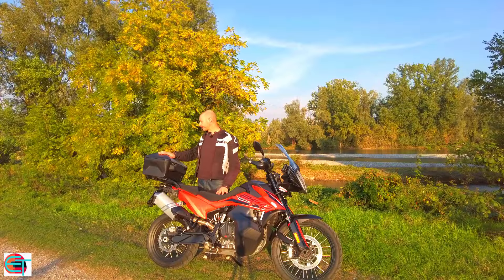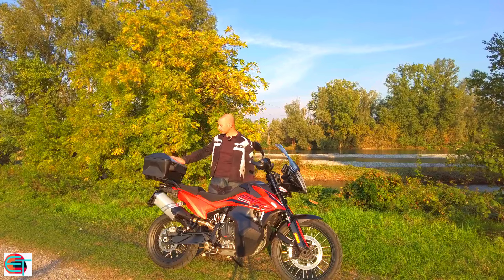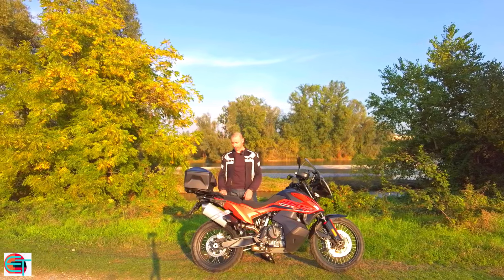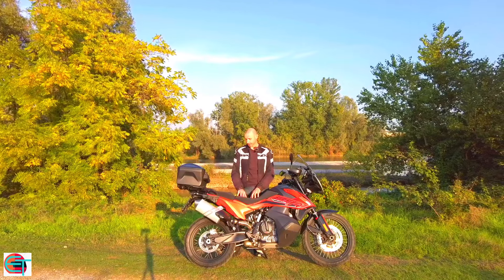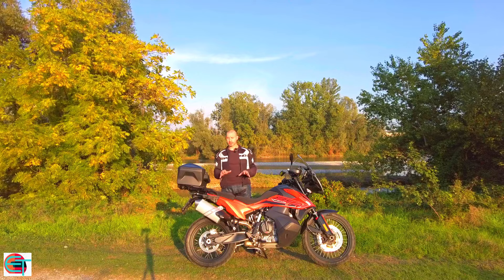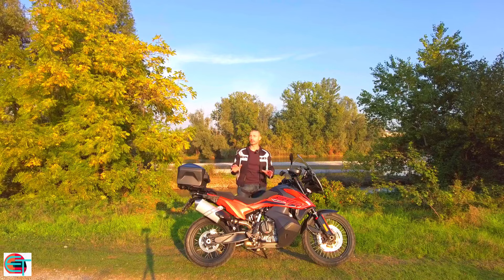In occasione di questo secondo video mi hanno montato il top case originale KTM, quindi c'è la possibilità di montare top case e valigie laterali. Il top case è ottimo con il suo schienalino: se viaggiate è un accessorio che consiglio. La porzione di sella dedicata al passeggero è piuttosto ampia, ma confermo che non è particolarmente morbida. Nella guida sportiva ci aiuta a percepire meglio le sensazioni dall'asfalto, ma nei viaggi non è particolarmente confortevole.